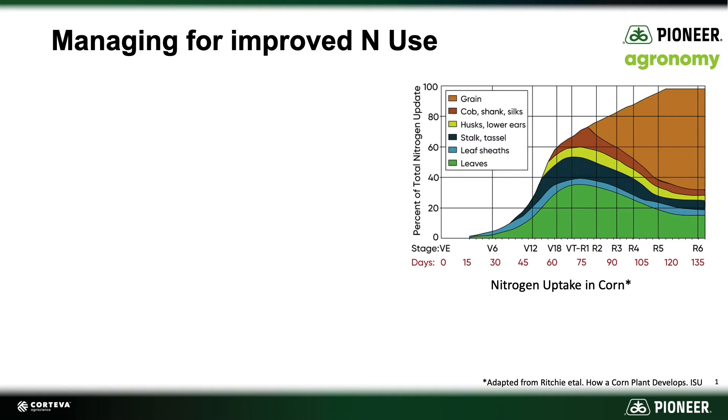Unfortunately — or fortunately, depending on how you want to manage this — we tend to apply nitrogen way before that, whether it's in the fall or the spring, many weeks before that plant is going to be taking it up. And so we have risk for losing that nitrogen investment because of this time gap between the time of application and the time that the corn plant is going to take it up.